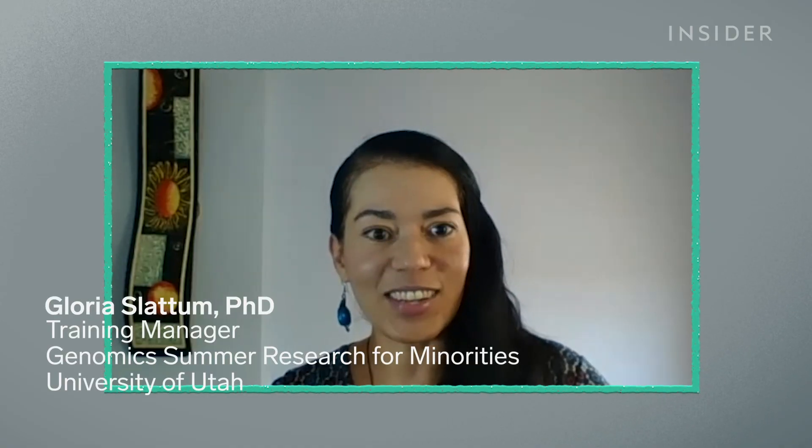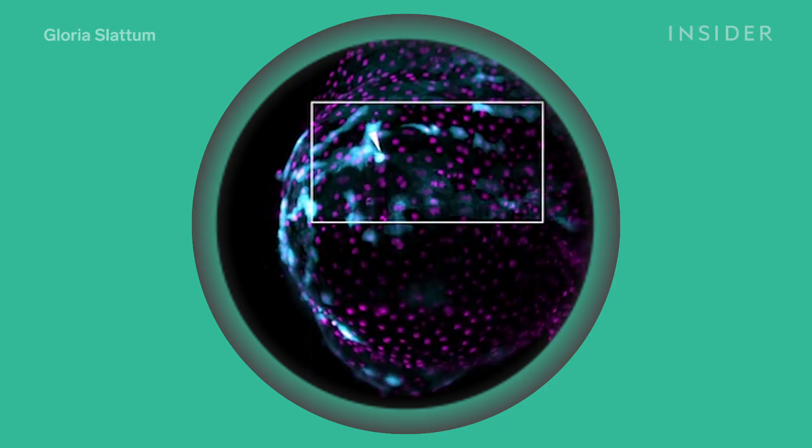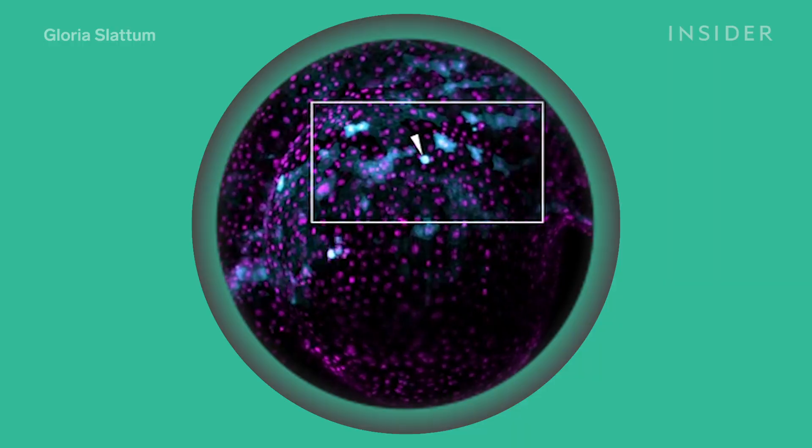By filming the whole tissue, we can actually analyze what happens in the whole animal, but then we can zoom in and look with very high precision at what's happening in particular cells. And since zebrafish share over 70% of their genetic building blocks with humans, this footage can help inform research on how cancer cells interact in humans.